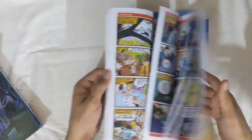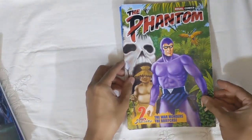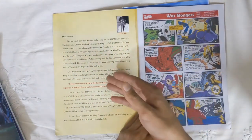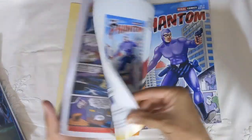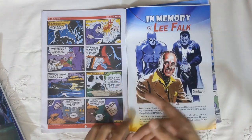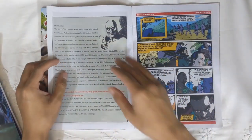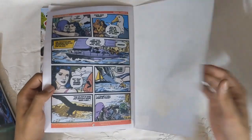The first page inside has a tribute to Lee Falk and a little bit of prose to introduce new readers to The Phantom and how it came about. The last page has a very famous Lee Falk tribute picture with Mandrake and The Phantom. Issue two similarly has one of these title pages that again introduces The Phantom to new readers.